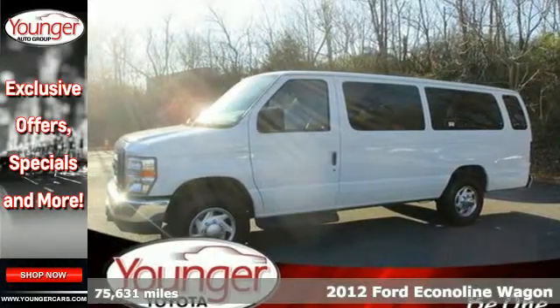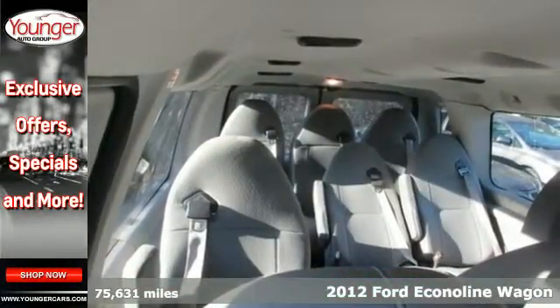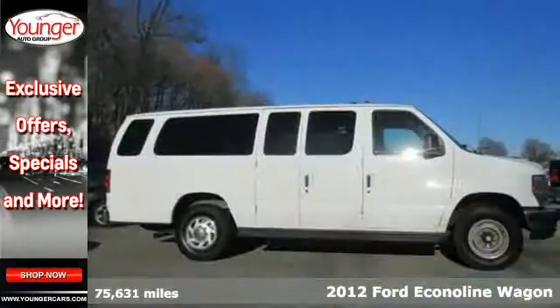Check out this 2012 Ford Econoline. This van will meet all of your needs as a driver or as someone who needs to get some work done.